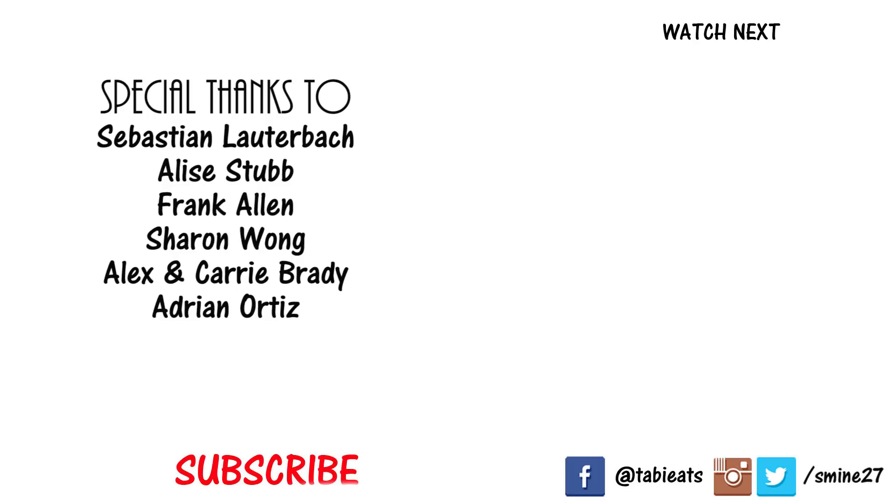Thank you so much for watching. Hope you guys enjoyed this video. Please let us know your thoughts in the comments below. If you enjoy these kinds of videos, please subscribe. Check out our playlist by clicking over there. Thank you so much for watching — we'll see you again next time. Bye bye!